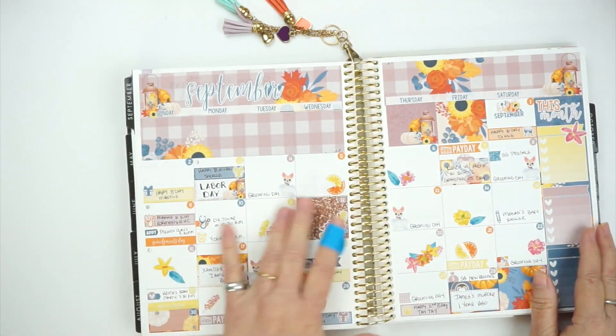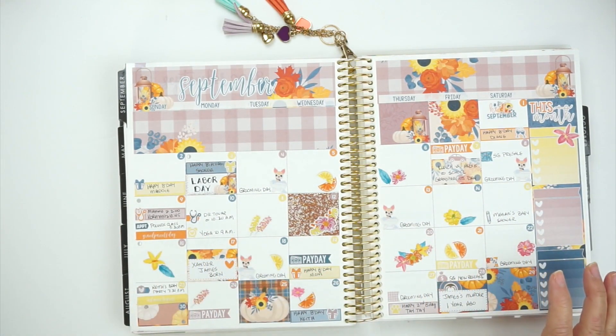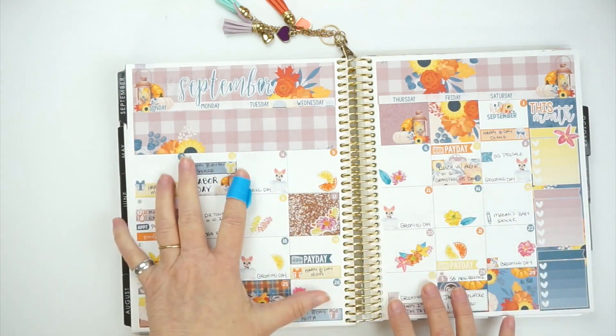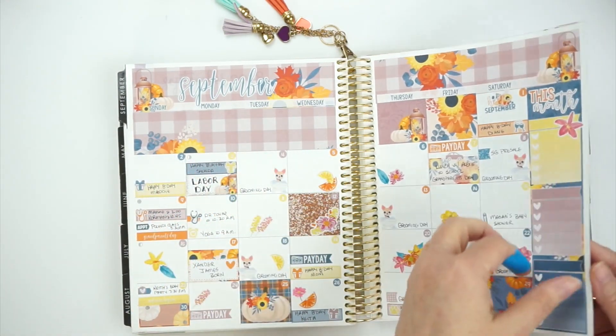Then we come to September. I'm liking the monthly — it's okay. To me, one side is unbalanced, but I'm figuring out I need to use some deco to balance it out.